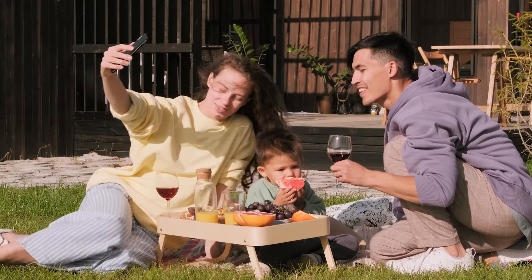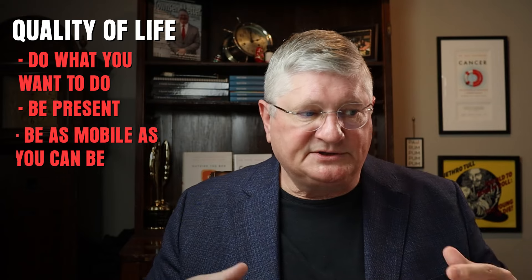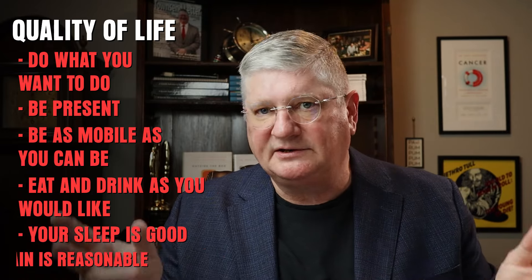Quality of life is impacting things that may or may not have anything to do with cancer as a disease. The idea behind the quality of life measure is: you know you have cancer, but you also have the whole rest of your body with normal cells, and you want the maximum quality of life so you can do what you want to do, be present with people you care about, be as mobile as possible, eat and drink as you'd like, sleep well, and have reasonable pain levels.